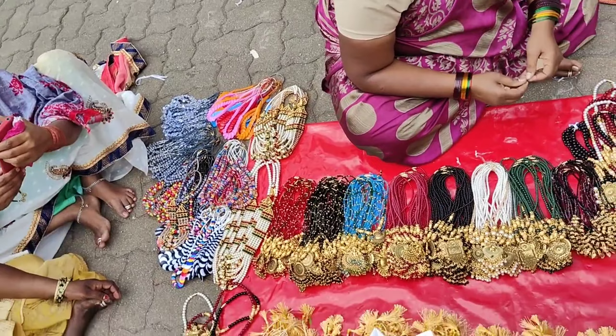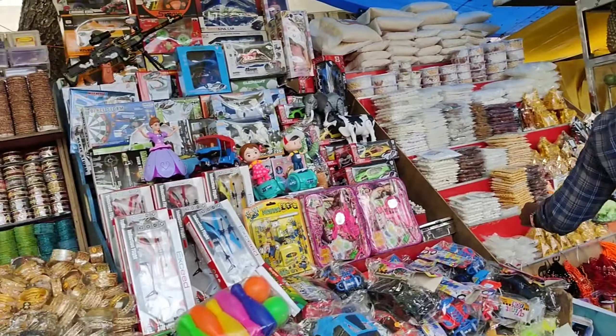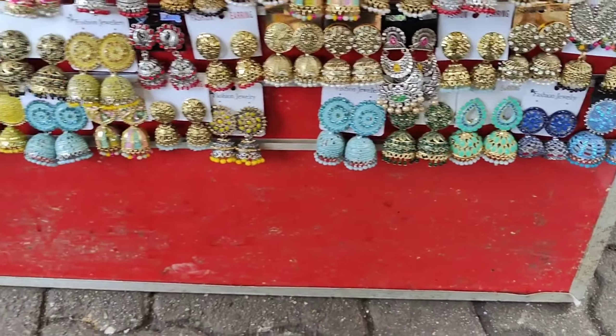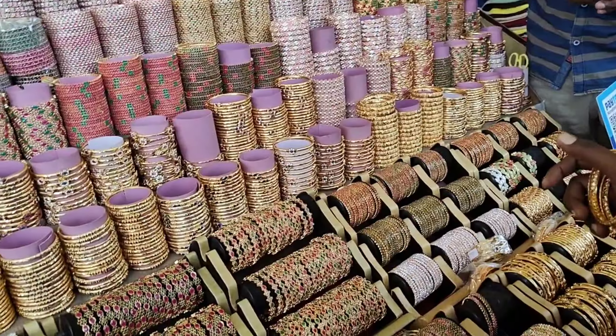I will add earrings for each one for 30 rupees. Here is a cost of 120. You can buy these for 100 rupees.